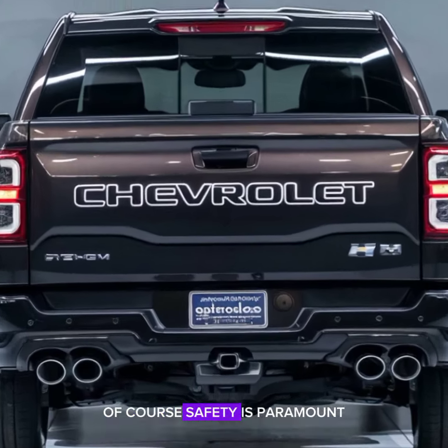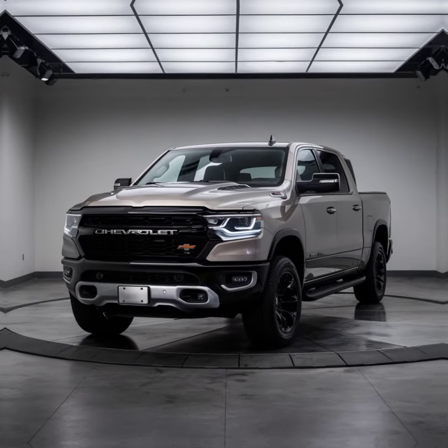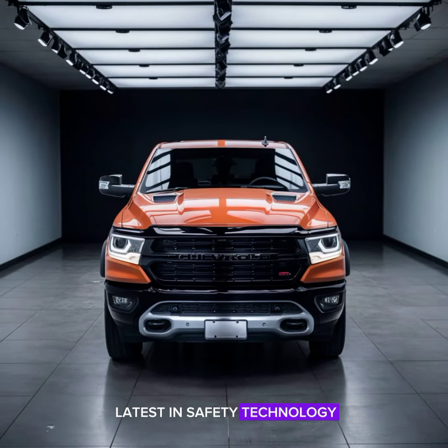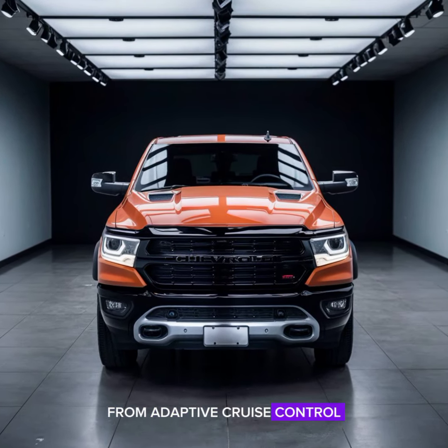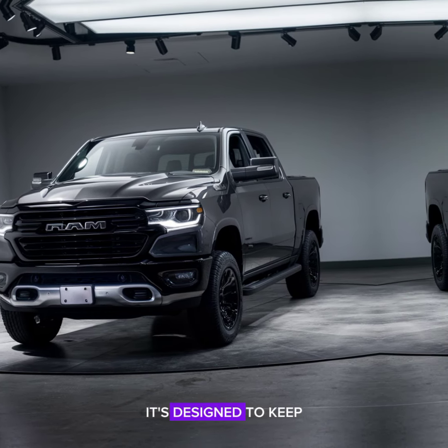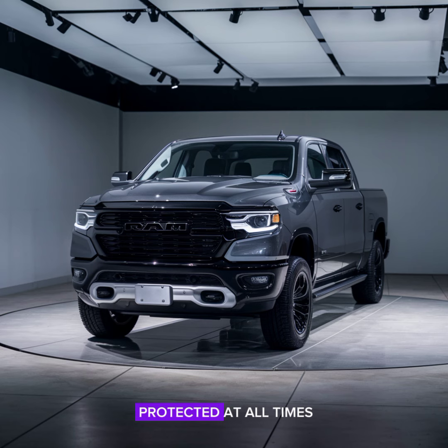Safety is paramount. Chevy has equipped the 2025 Ram with the latest in safety technology — from adaptive cruise control to lane keeping assist and a comprehensive suite of airbags — designed to keep you and your passengers protected at all times.